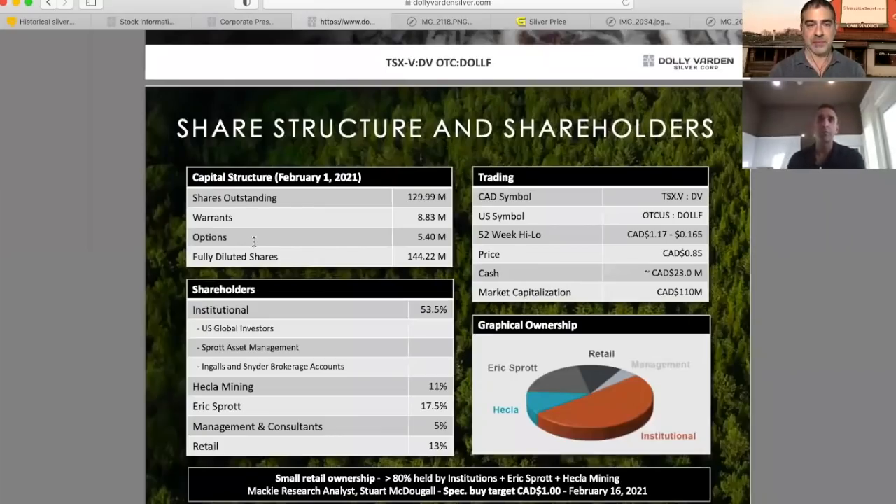Can you tell us about the share structure of Dolly? Absolutely. We have 129 million shares issued and outstanding. On a fully diluted basis, we've got 144 million shares. The key takeaway is that 85% of the company is held in just a few large hands. We've got some large institutions that own meaty blocks — some well-known precious metals institutions like U.S. Global. And our largest shareholder is Mr. Eric Sprott at just under 19.9%.